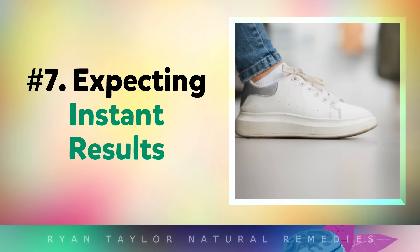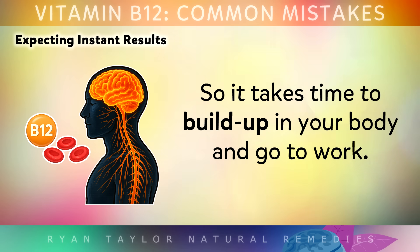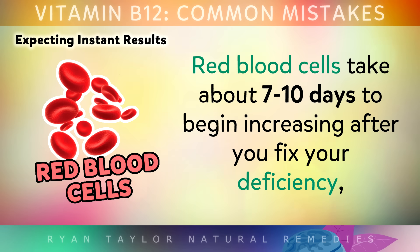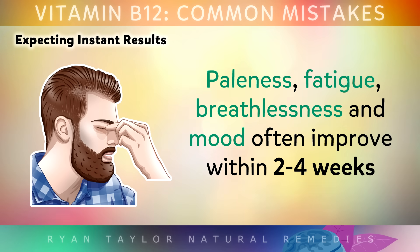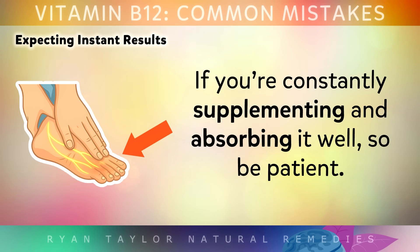Mistake number 7 is expecting immediate results. Whatever you're taking B12 for, remember that it is not a medication — it's a nutrient, so it takes a little time to build up in your body. Red blood cells take between 7 to 10 days to begin increasing after you fix your B12 deficiency. Paleness, fatigue, breathlessness and mood often improve within 2-4 weeks, and nerve repair really kicks in within 1-3 months if you're consistently supplementing and absorbing it well. So do be patient.